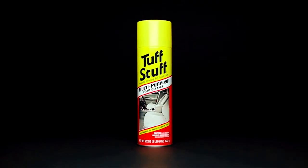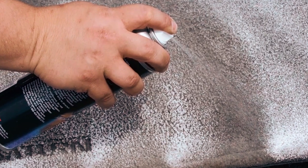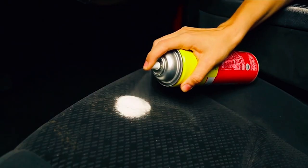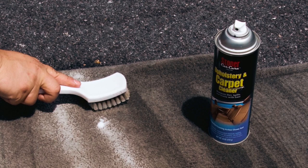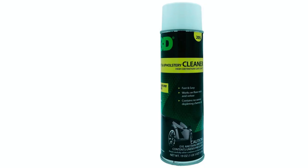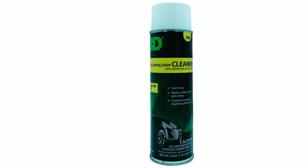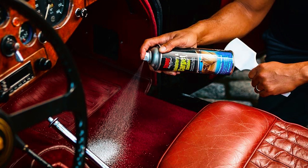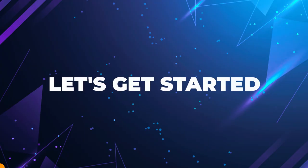If you're tired of struggling with stubborn stains, dirt, and grime on your carpets, then you've come to the right place. In this video, we'll be showcasing the most effective and highly recommended foam carpet cleaners on the market. Whether you're dealing with accidental spills, pet messes, or just general wear and tear, these products are sure to revitalize and refresh your carpets, leaving them looking and feeling as good as new. Before we dive into our top picks, don't forget to check the links in the description box for more information on each product. So, let's get started.